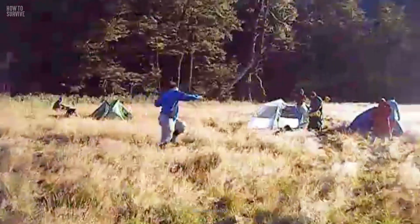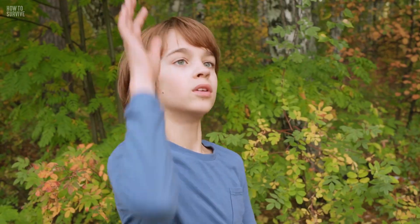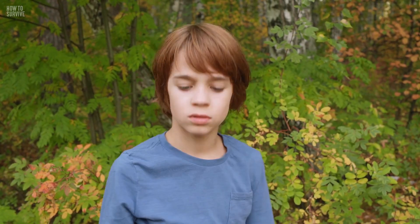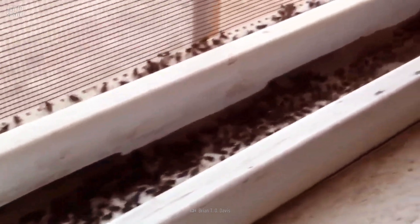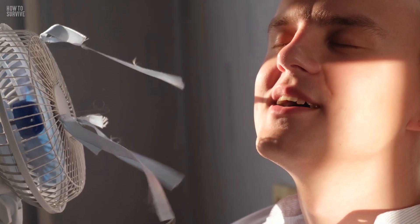If you live in one of these regions, avoid going outside between dusk and dawn — that's when sandflies are most active. Inside, keep the fans turned on. They aren't great flyers, and the extra breeze will help keep them off of you.